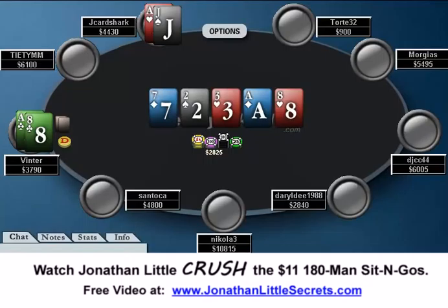In the next part of this video, I'm going to take a look at this hand from my opponent's point of view and discuss whether or not I think he played his hand good or bad, and if he could have done anything better. This has been Jonathan Little for WeeklyPokerHand.com. Thanks for watching.